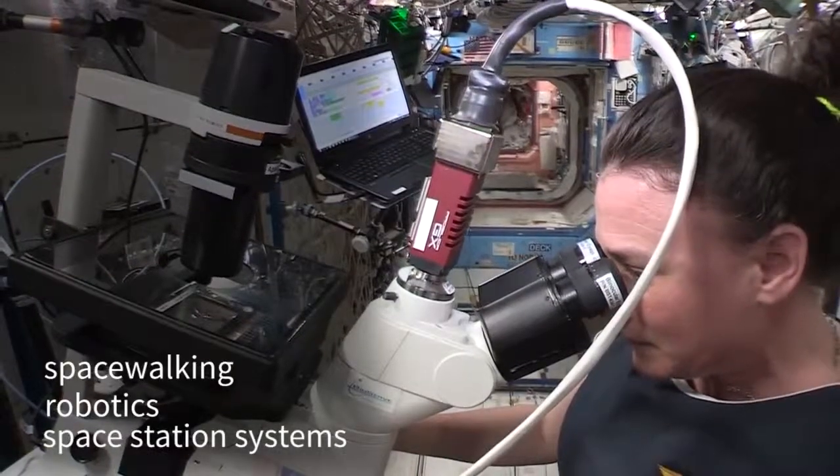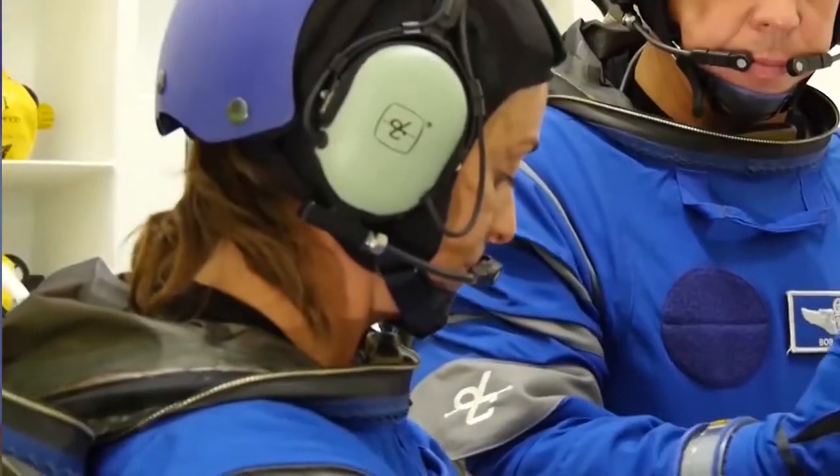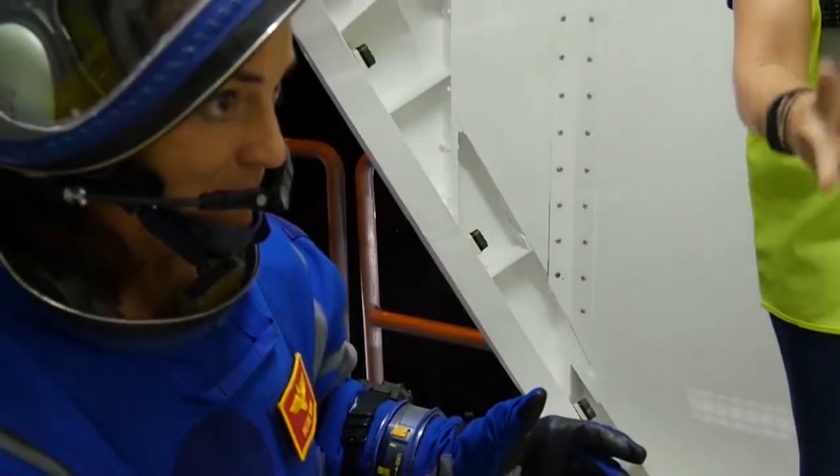We'll be brushing up on all the long duration spaceflight tasks that we've trained for over the years, including spacewalking and robotics and all the space station systems. But then we're going to learn all about the new vehicle, all about our suits, how we're going to operate in that vehicle, emergency procedures.